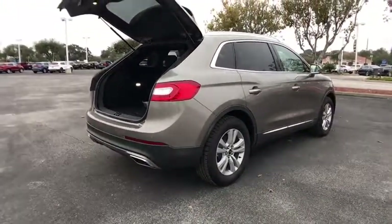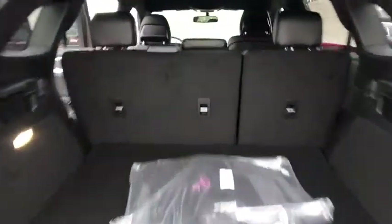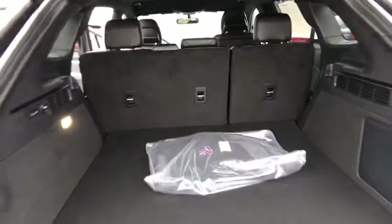Here are some of this vehicle's great options: stability control, traction control, remote engine start, power passenger seat, steering wheel audio controls, anti-lock braking system.